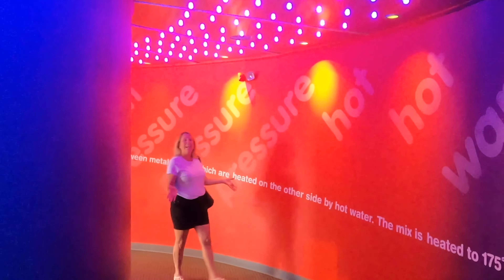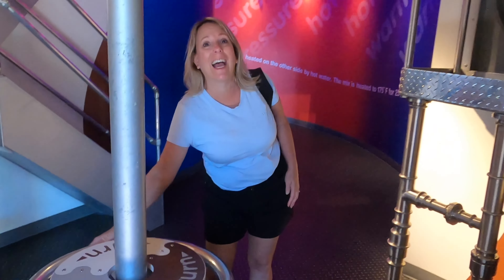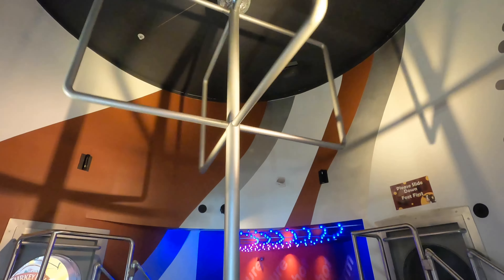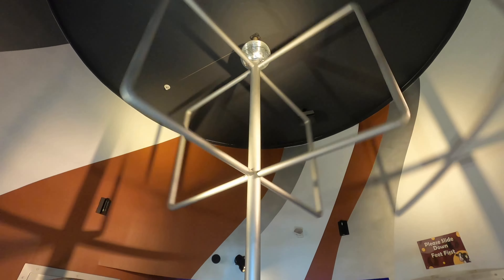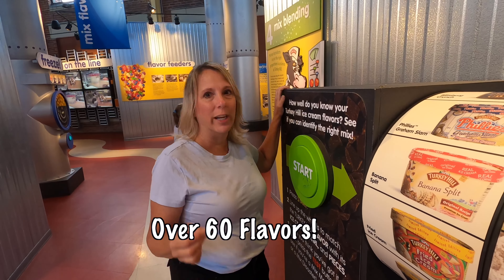This is an interactive experience that shows the process the milk goes through. And once you get here, this is what it's like to be inside where they churn the milk. We learned today that Turkey Hill has over 60 flavors of ice cream.